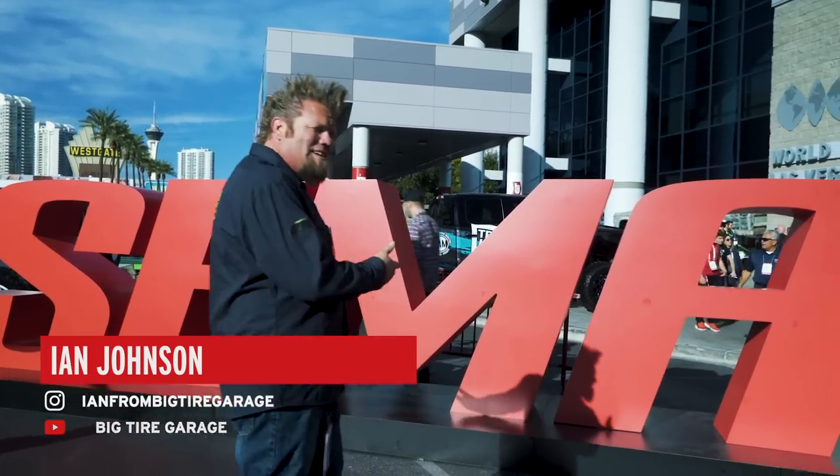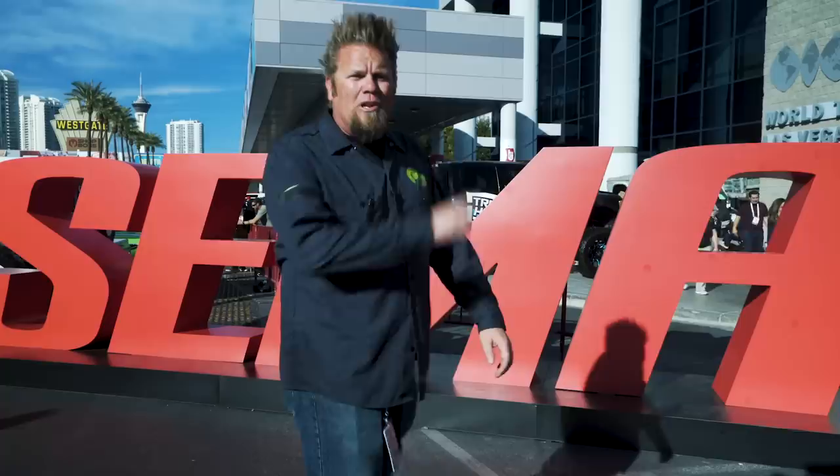The trail part of Trail to SEMA is all finished up, so the trails are done. We're here at SEMA 2018 Las Vegas Convention Center. Let's go look at some cool junk.